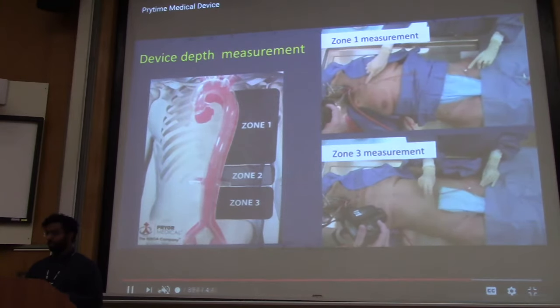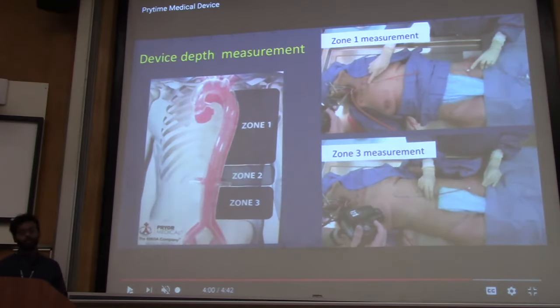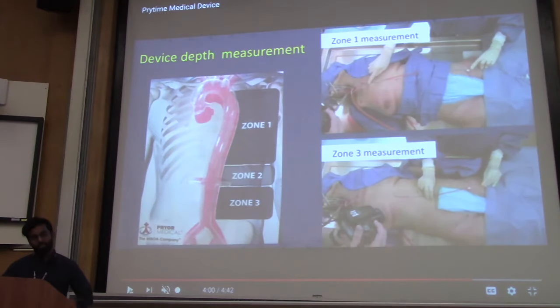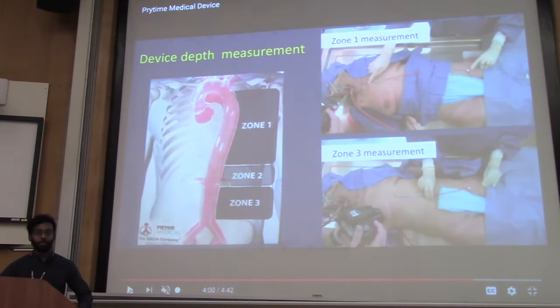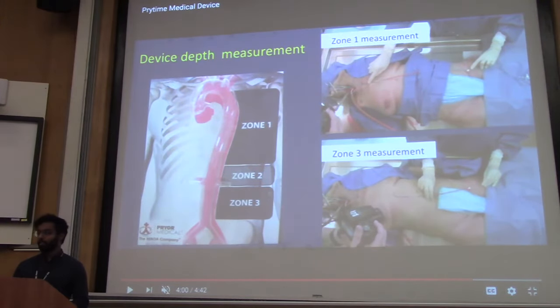Why is Zone 2 excluded? Zone 2 is just the neglected zone. Zone 3 is used when there's bleeding in the pelvis or distally. Zone 1 is used for anything bleeding in the abdomen — you're getting all of the abdomen. The tradeoff is that you're sacrificing bowel and renal perfusion in hopes of perfusing the head and heart when you're in Zone 1.